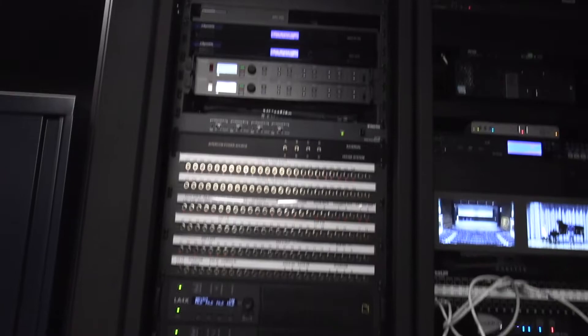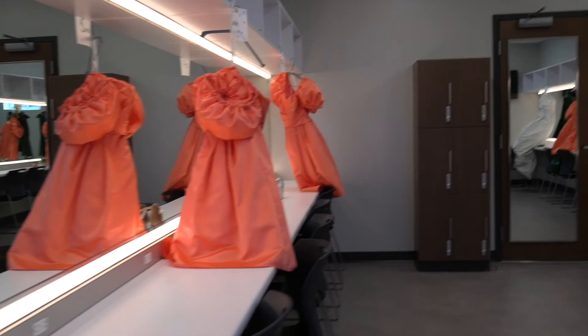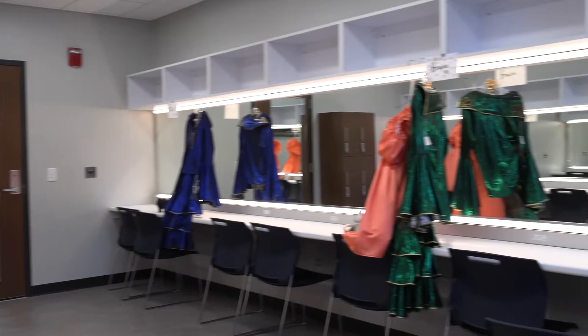We've also got a lot of moving lights, so we can bring a rock and roll show to it and also train our students on how to use technology they might see on the road one day. The designers of the Martin Center really wanted flexibility to be a number one priority, giving us the opportunity to have large-scale shows — anywhere from Wicked off of Broadway to where we could put a 30, 40, or even 100-piece orchestra underneath the stage.